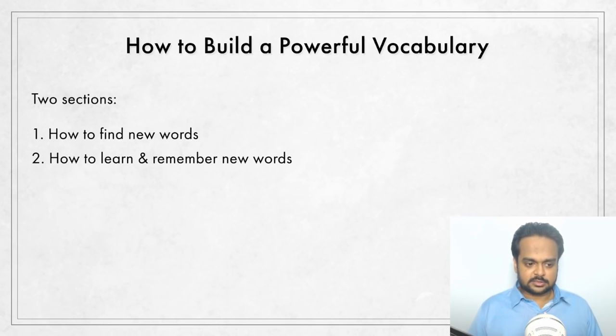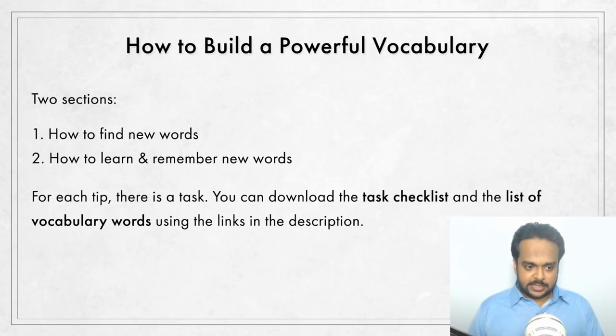I have divided the vocabulary tips into two sections. First, what are the best ways to find new words, and second, how to learn those new words so that you can remember them for a long time and use them in your own speech and writing. For each tip there is a task. You can download the task checklist and the list of vocabulary words using the links in the description. The links will be available after the live stream ends, in the video description below the video.